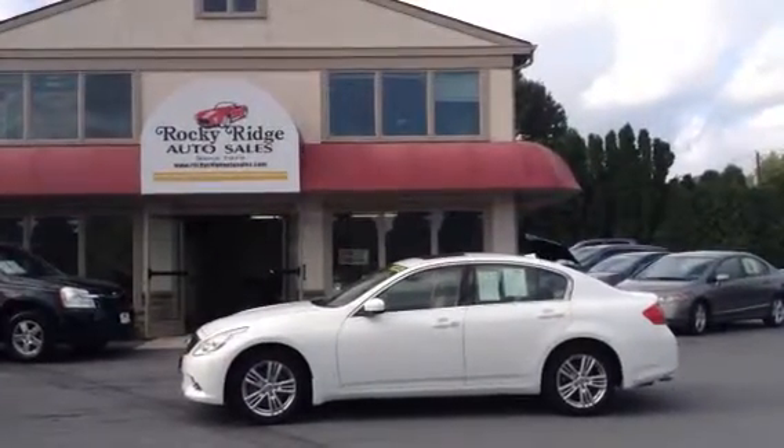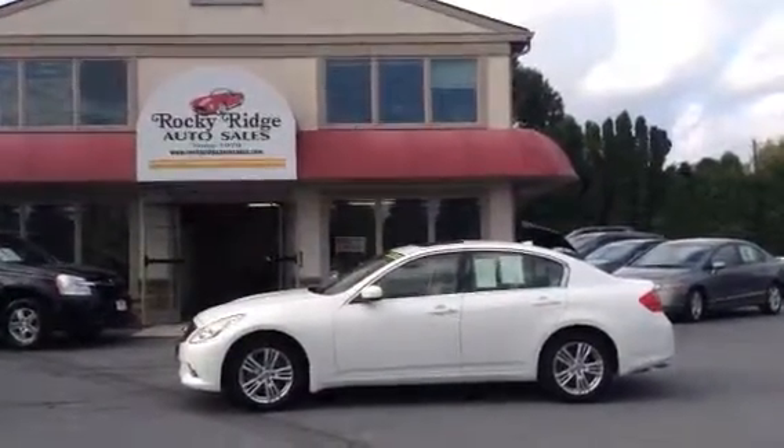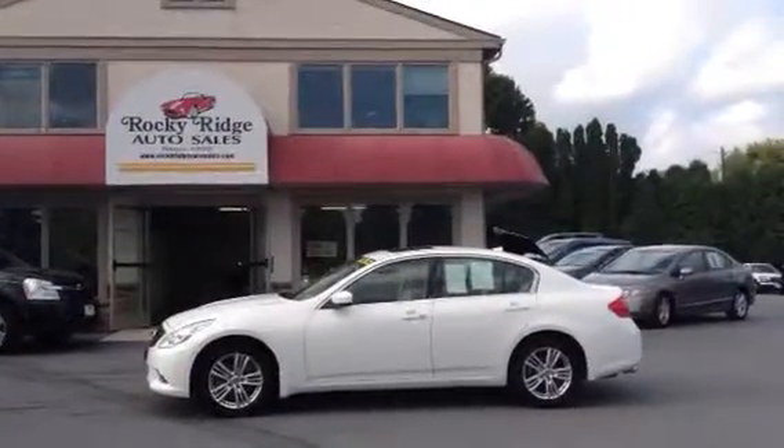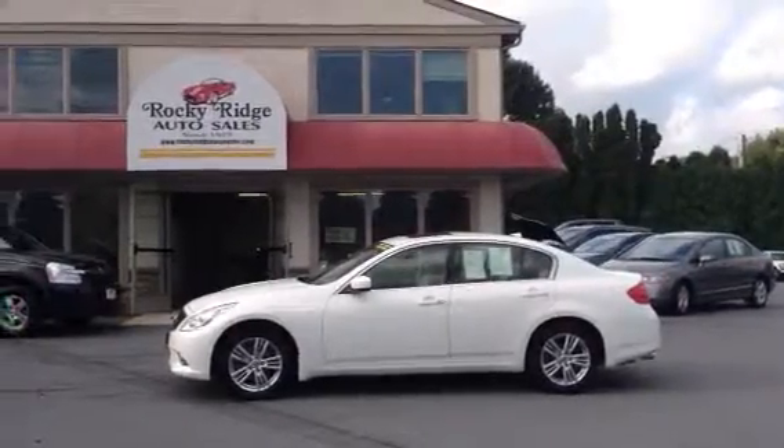Hello and thanks for taking the time to check us out. We're here at Rocky Ridge Auto Sales in Ephrata, Pennsylvania. We've been selling quality used cars since 1979. My name is Jesse, I'm a salesman here.